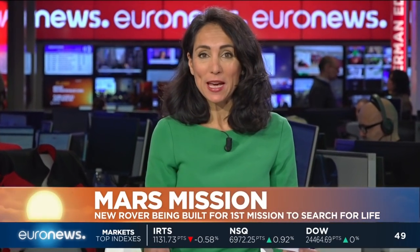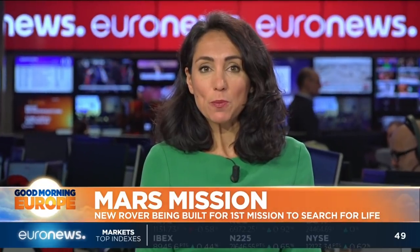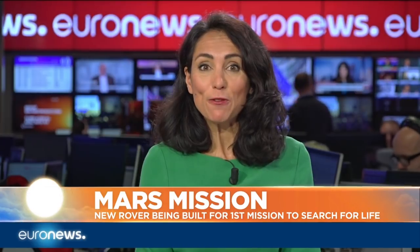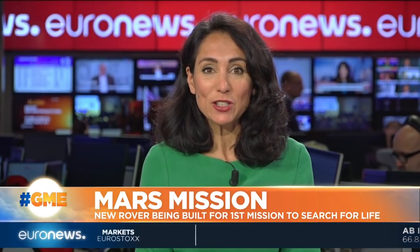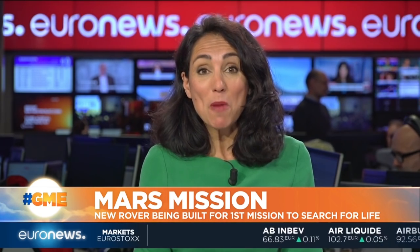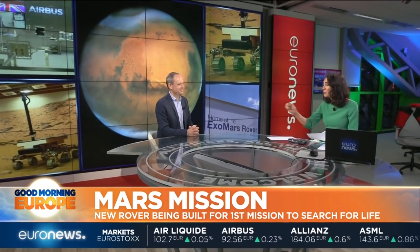A new Mars rover is starting to take shape at Airbus in the UK. The rover is a key component of the European Space Agency and Roscosmos ExoMars mission, the first mission to go to the red planet to search for life. Euronews is the first channel to have ever been given access to film the new specially built facility. In a moment, we'll be speaking to our space correspondent Jeremy Wilkes here in the studio.